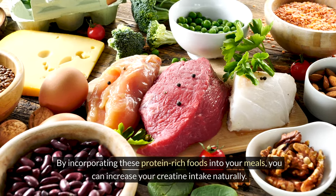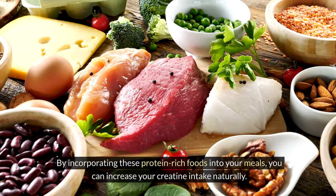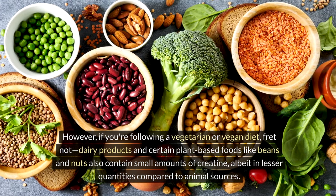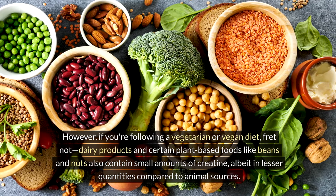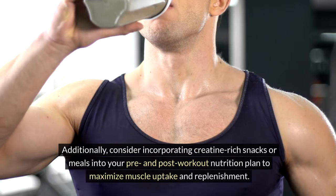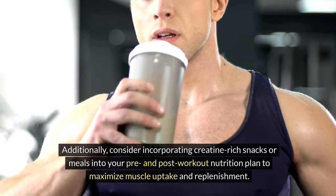By incorporating these protein-rich foods into your meals, you can increase your creatine intake naturally. If you're following a vegetarian or vegan diet, dairy products and certain plant-based foods like beans and nuts also contain small amounts of creatine, albeit in lesser quantities compared to animal sources. Additionally, consider incorporating creatine-rich snacks or meals into your pre- and post-workout nutrition plan to maximize muscle uptake and replenishment.